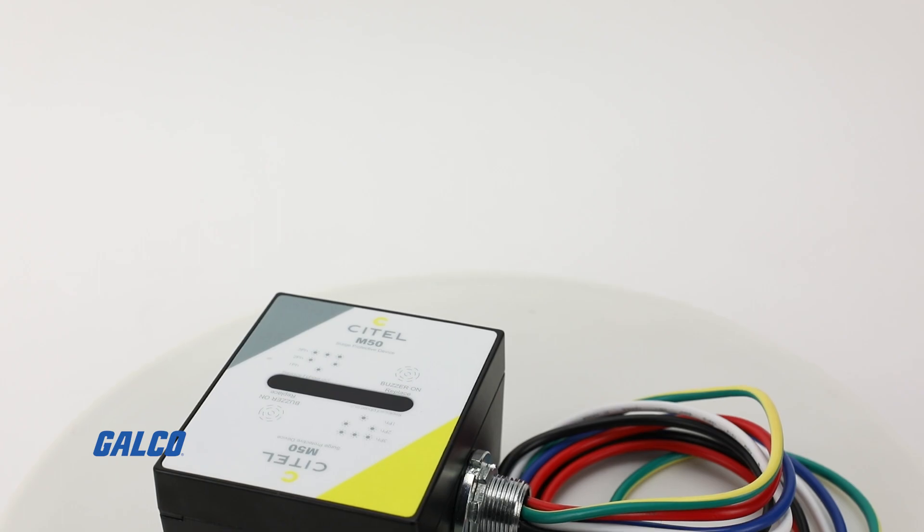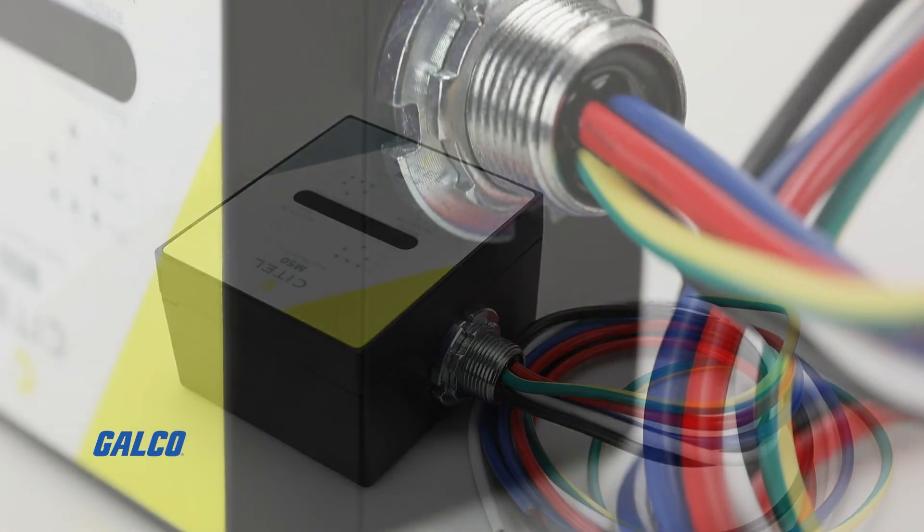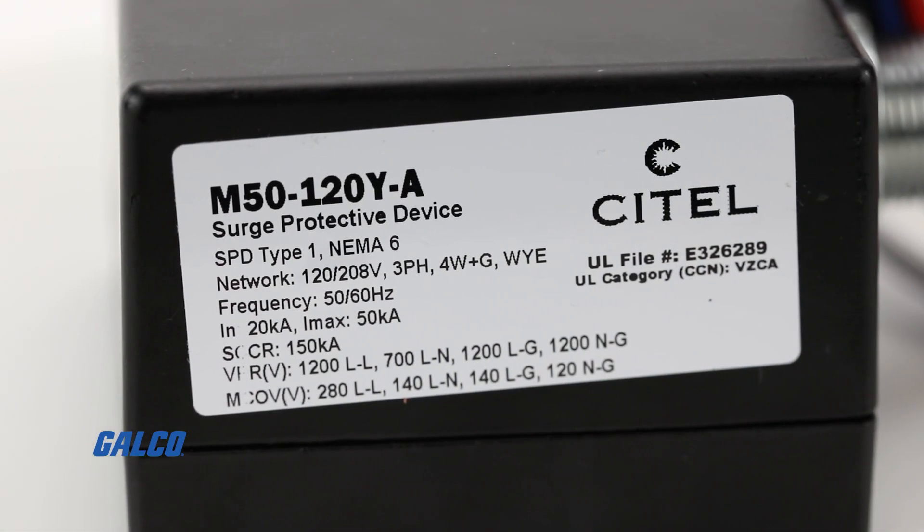UL-1449 type 1 listed, this surge protection device can be type 2 listed when used with a UL-1283 filter and also boasts a NEMA 6 rating.